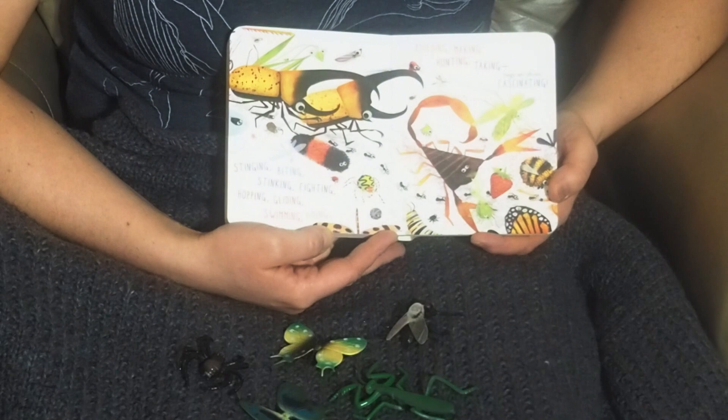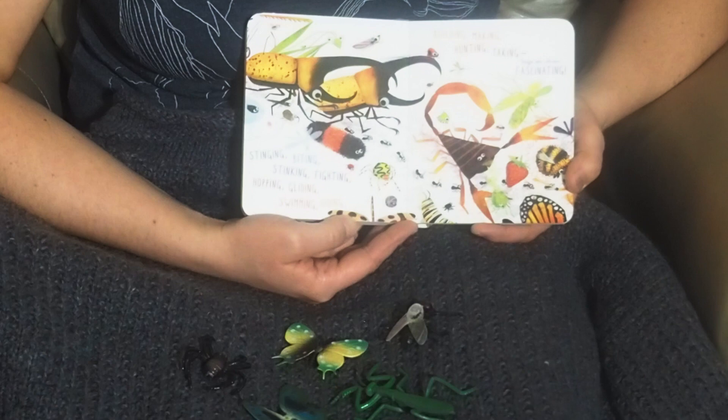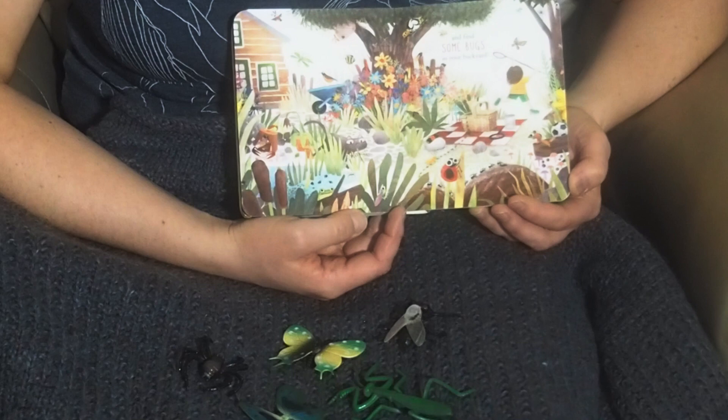Stinging. Biting. Stinking. Fighting. Hopping. Gliding. Swimming. Hiding. Building. Making. Hunting. Taking. Bugs are oh so fascinating. So kneel down close, look very hard, and find some bugs in your backyard.